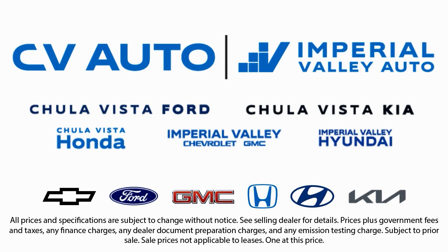Friendly service, a diverse inventory, and a top rated service department come together for you. We have one of the largest inventory selections in Southern California. So come see us today and drive home in the vehicle that is just right for you.